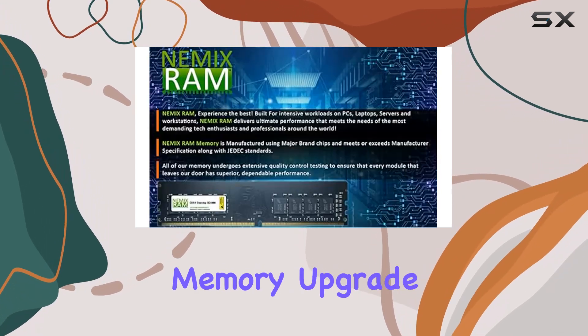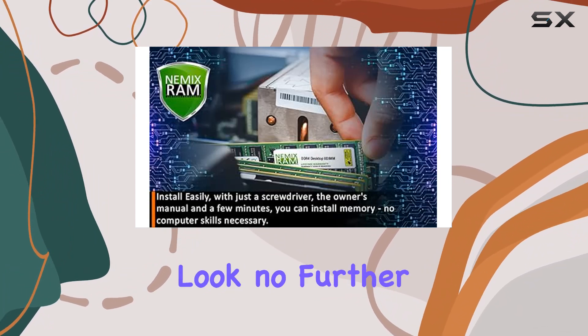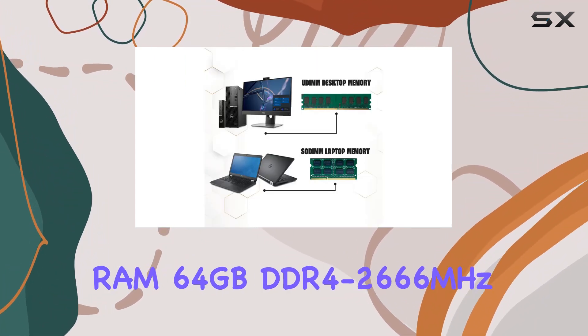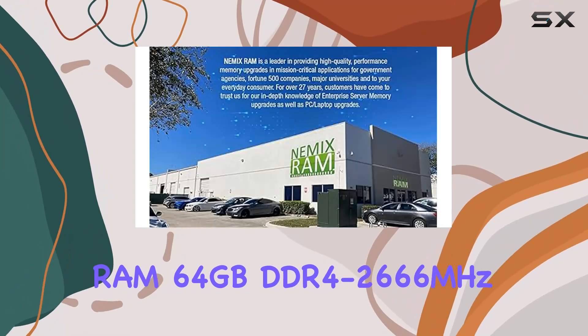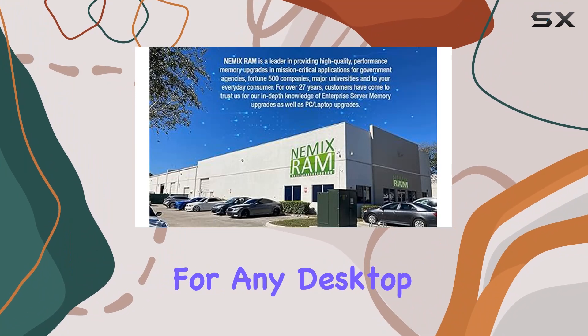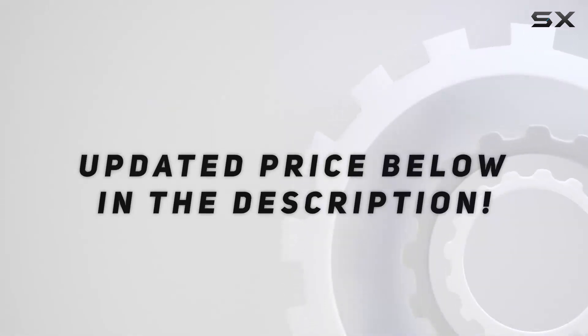In conclusion, if you're in the market for a memory upgrade that delivers top-notch performance, energy efficiency, and reliability, look no further than the NEMX RAM 64GB DDR4-2666MHz kit. It's a game-changer for any desktop PC user looking to take their system to the next level. Check out the video description for an updated price.